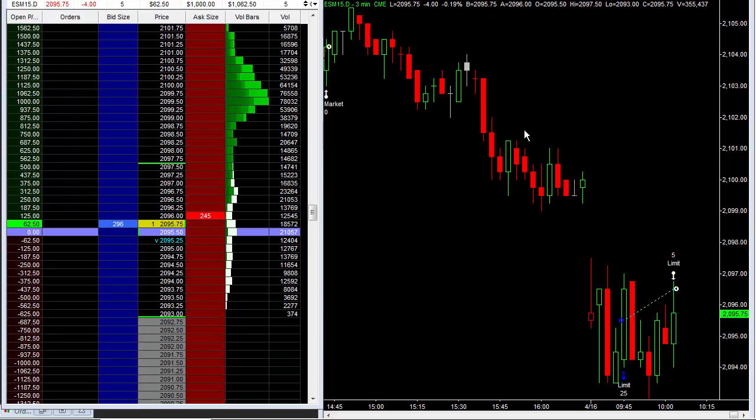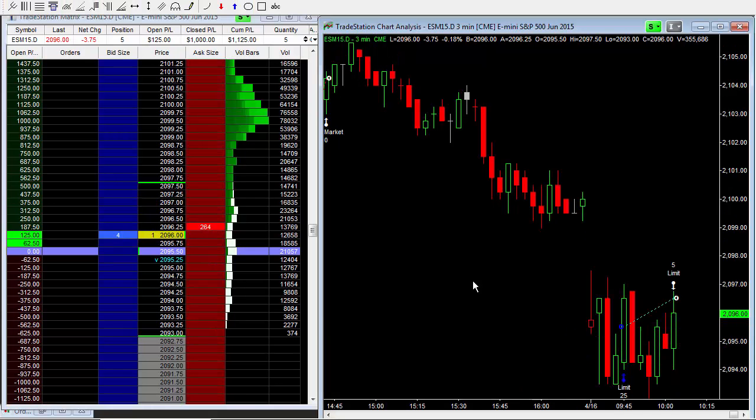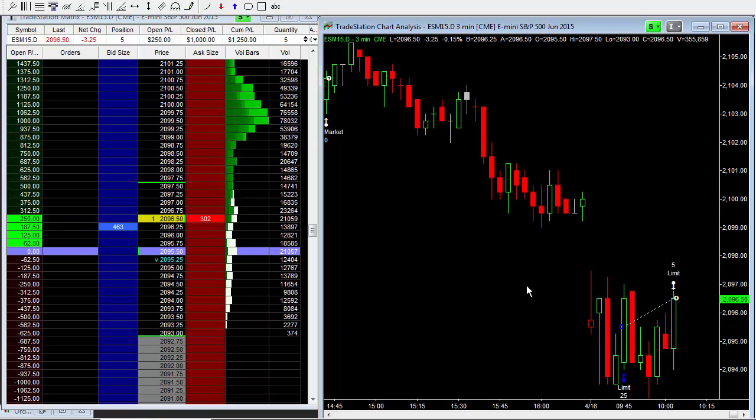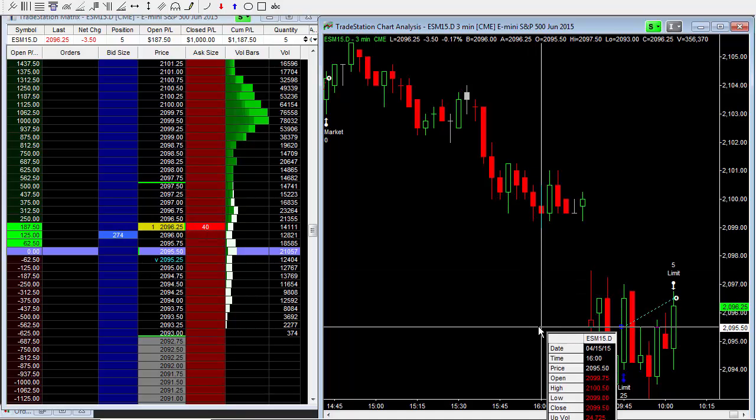Let me go ahead and put the remaining stop just slightly below where I got in, here at 95. Let's see if this market can continue to run. I'm thinking it's going to break up through the highs of the day and try to fill that gap. Let me give it a little time and go to 95.25, let's say here at 90.